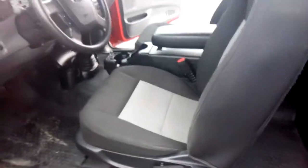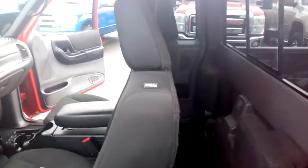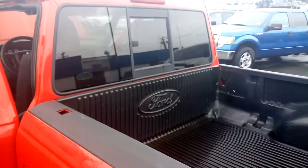It's quite clean inside. There's some very minor staining on the seat, which is kind of standard fare. Of course you've got the jump seats in the back. It does have the sliding rear window.